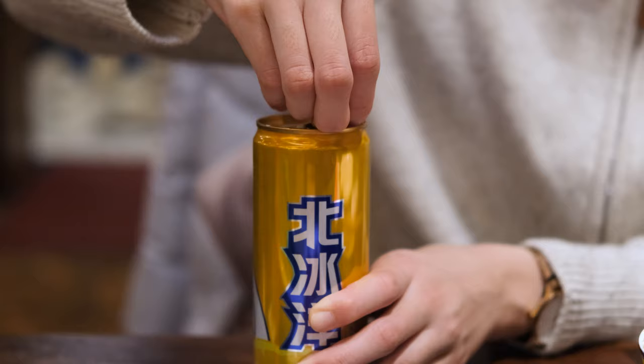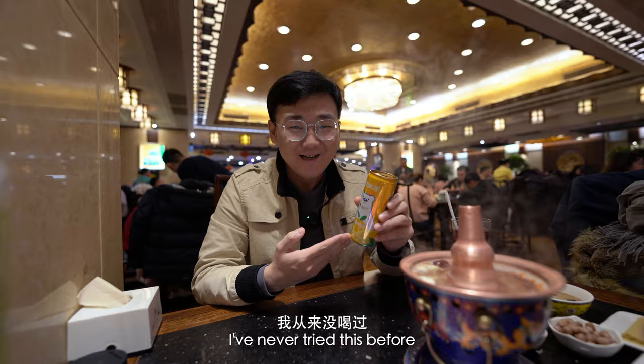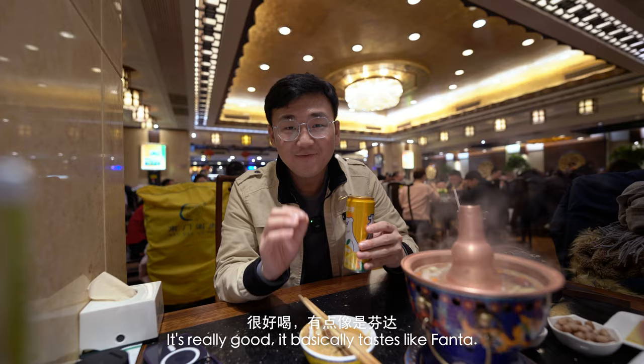We also ordered this special Beijing soda called Bei Bingyang. I've never tried this before, but Rika said it's the most famous drink in Beijing. It's really good — it basically tastes like Fanta. Definitely have this to try when you're in Beijing.